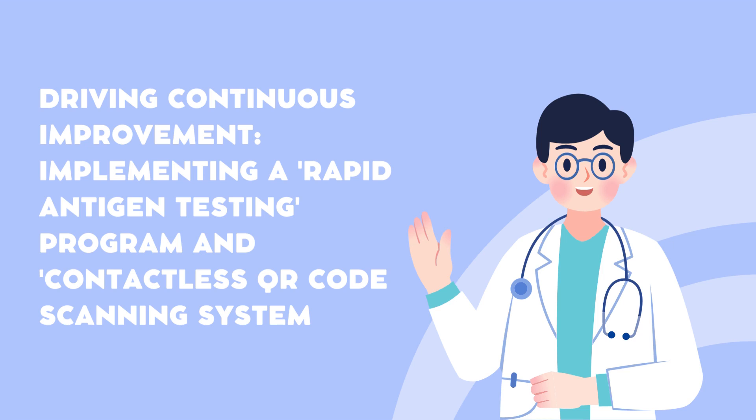Hi, I am Alexandre Albaleris. Today, I want to discuss an exciting proposal for implementing a rapid antigen testing program for staff and a contactless QR code scanning system at One Tech Steel Fabrications. As part of our continuous improvement efforts, these initiatives can bring numerous benefits to our workplace. So, let's dive right in.